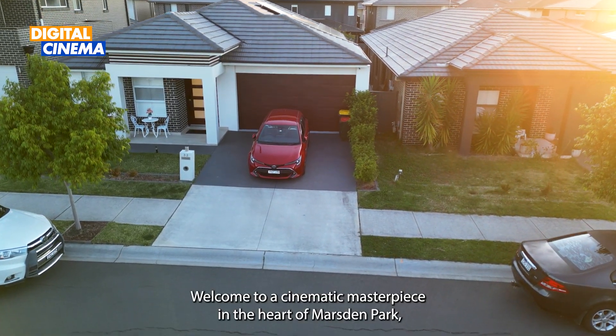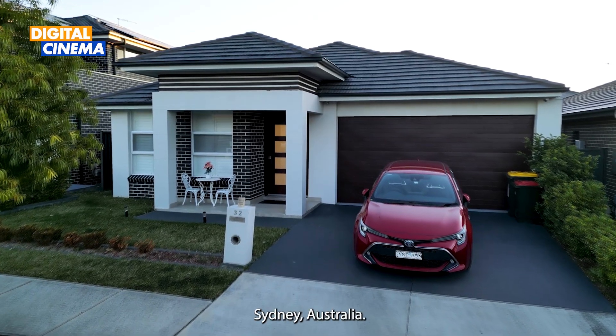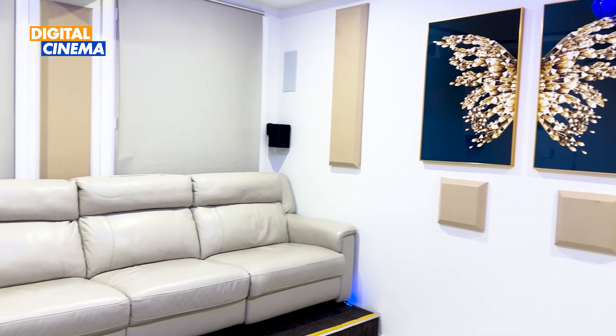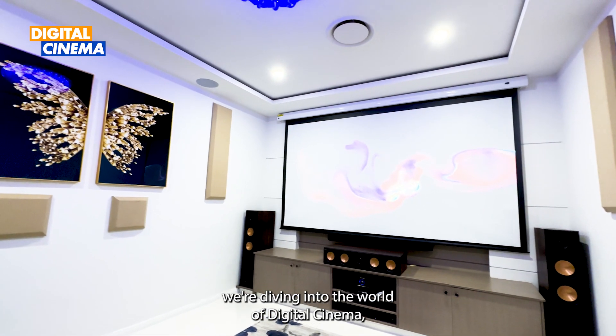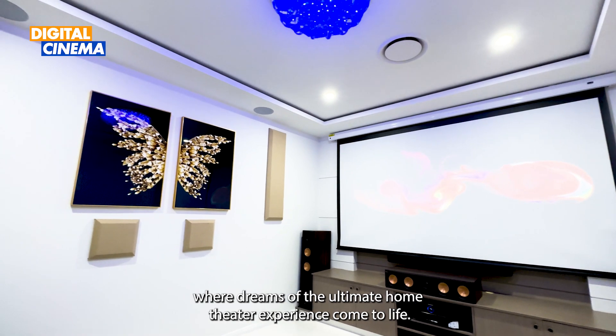Hello everyone, welcome to a cinematic masterpiece in the heart of Marsden Park, Sydney, Australia. Today, we're diving into the world of digital cinema, where dreams of the ultimate home theatre experience come to life.